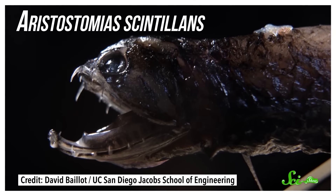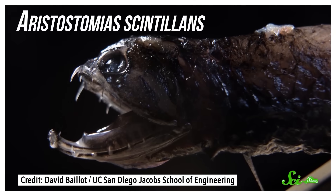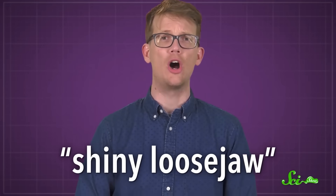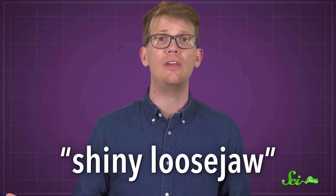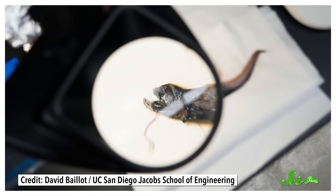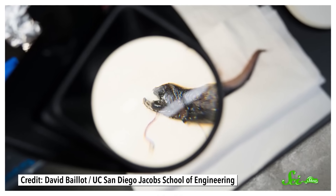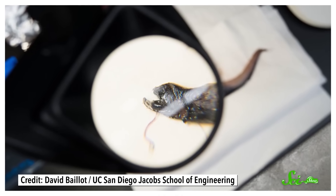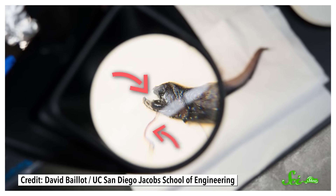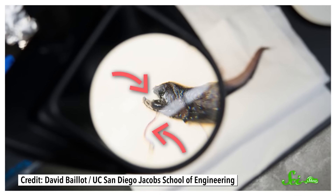Meet Eristostomias scintillans, a species of fish that lives in the deep, dark waters hundreds of meters beneath the surface of the Pacific. It's occasionally called the shiny loose jaw, because sometimes, when you name a thing, you just call them like you see them. The animal is part of the dragonfish family, and like most of its relatives, it's a creepy-looking thing with a disproportionately huge jaw, long pointy teeth, and a bioluminescent barbel for attracting prey. But of all of the dragonfish, which are wonderful, this one is special.